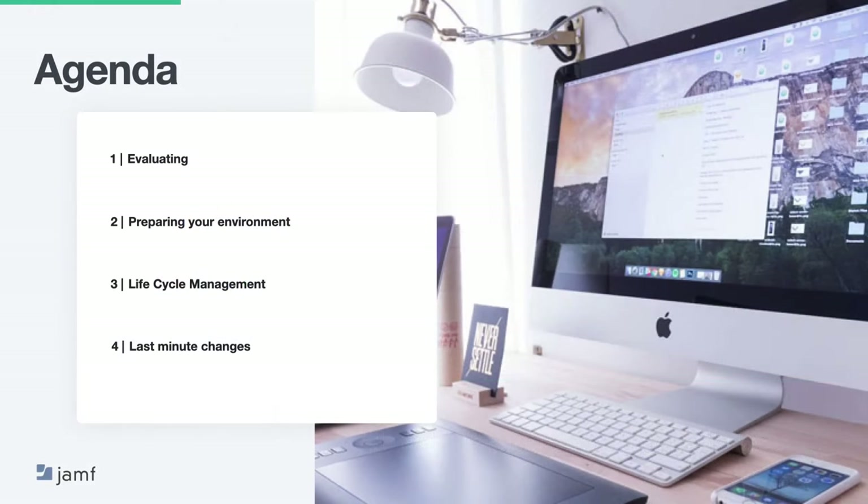Before we jump into the content of the session, let me give you an overview of what we'll be covering today. We'll start with evaluating, preparing your environment, lifecycle management, and finally last minute changes.